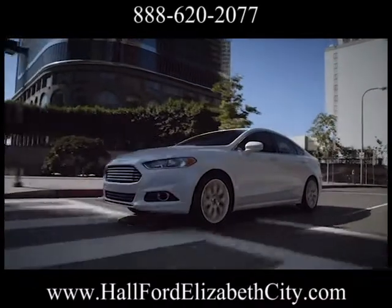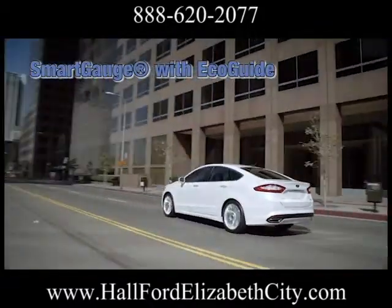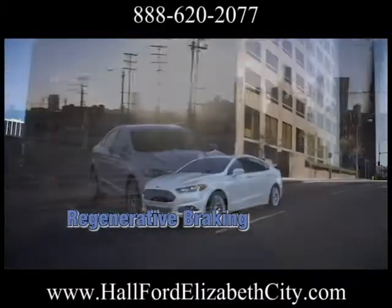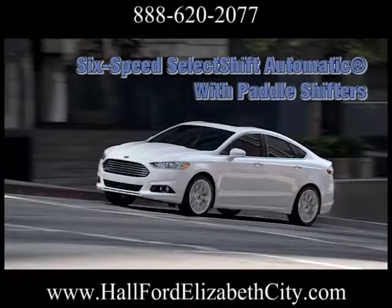The Fusion Hybrid maximizes performance. At lower speeds, it can travel in electric mode. When the gas engine does kick in — at higher speeds, or when passing or merging — the transition is seamless. The Fusion Hybrid also features visual aids to help you drive more efficiently. The Smart Gauge with EcoGuide Cluster lets you track the powertrain's operation.